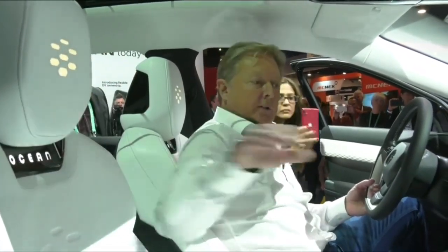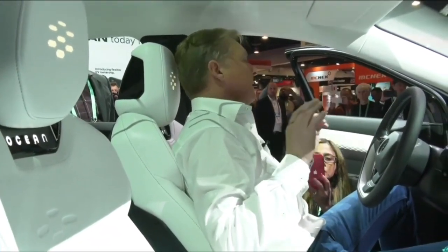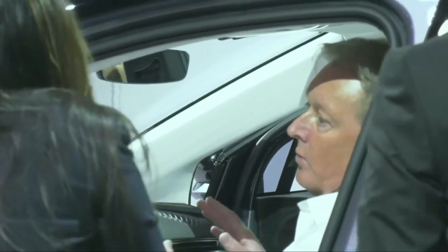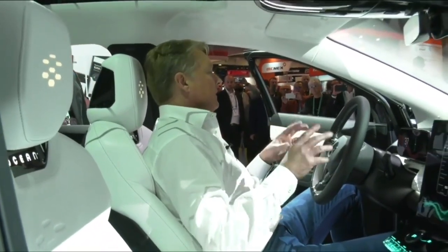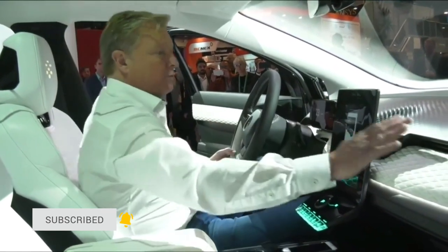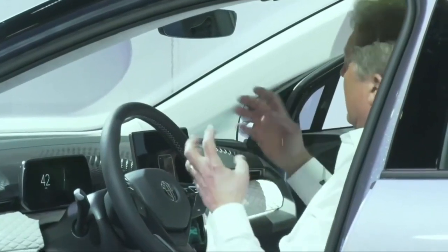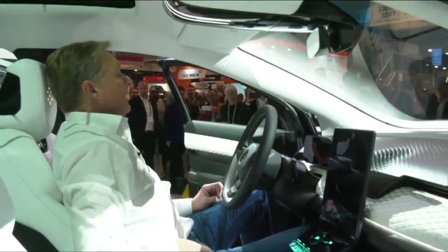If you look at this car, you'll notice both in the exterior and interior there is zero chrome on this vehicle. Chrome was a big thing in the 60s; some people still think it is. We kind of took it out and feel the whole new design trend for the future is using lighting as more of an accent and using really interesting surfaces. We have a parametric pattern here for loudspeakers — it's more of a high-tech feeling, hiding the vents. Everything is more high-tech.